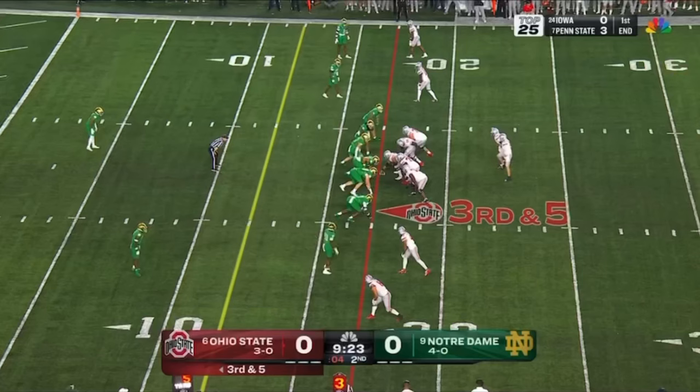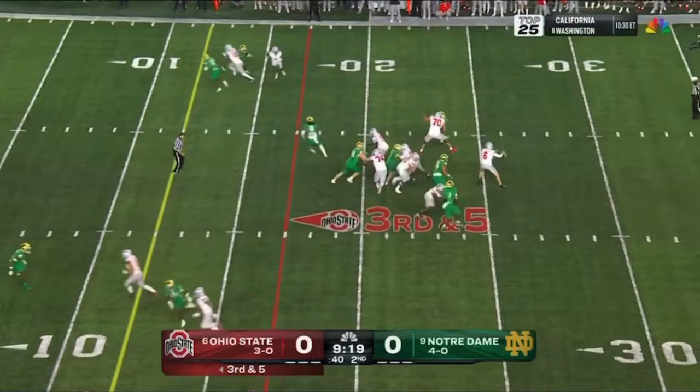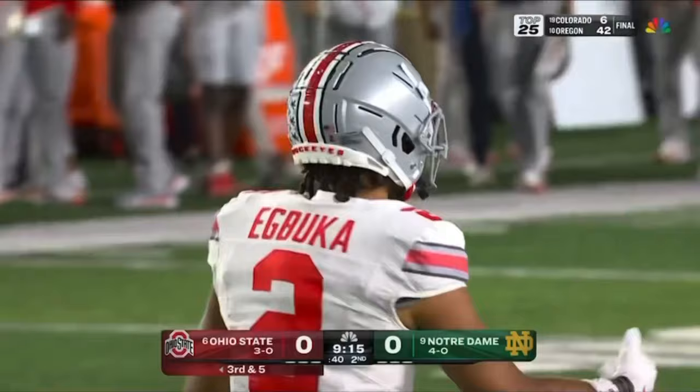They're showing it. McCord feeling the pressure, delivers over the middle — beautiful throw! That back on the slam picks up the first down. They did bring pressure but tried to drop Leofield out underneath that route, but he just is not quite fast enough to get there and Kyle McCord throws it right in front of him.